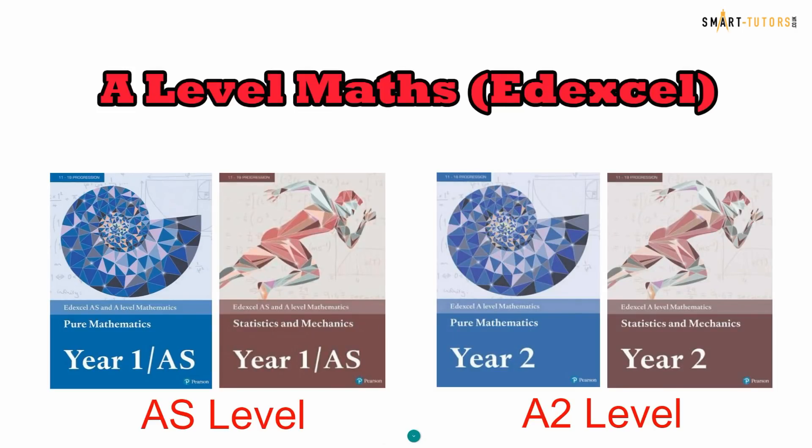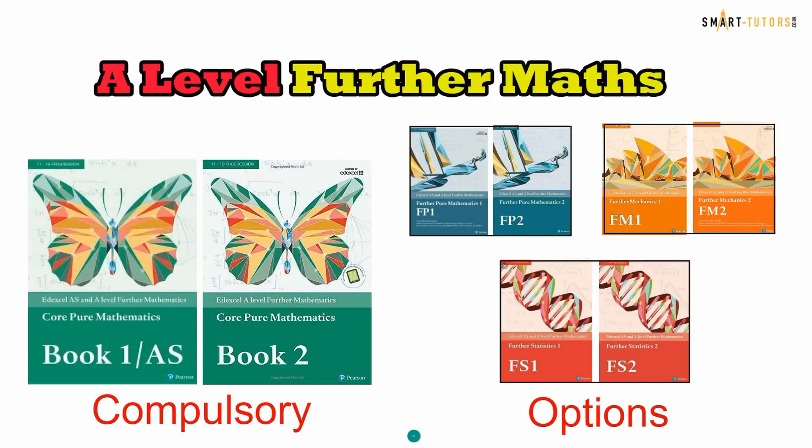Now let's look at the books you are going to use in A-level Maths for Edexcel. If you are taking A-level Maths, you will complete two books in the first year — one for Pure Maths and another for Statistics and Mechanics combined. In year two, you continue with Pure book 2 and Statistics and Mechanics book 2. In total you sit three papers: Pure 1, Pure 2, and the Statistics and Mechanics combined paper. You can sit all three papers at the end of year two, or if you study all four books in year one, you can sit all three papers in year one and focus on Further Maths in year two.